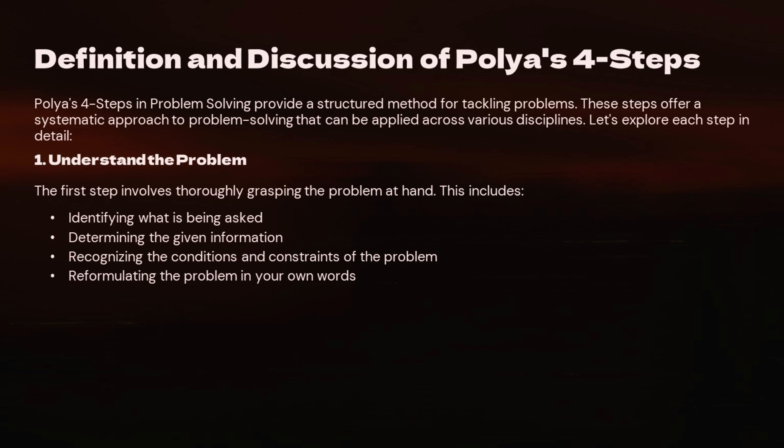Step 1: Understand the Problem. The first step is to really understand the problem. This might sound obvious, but it's crucial. Here's what you need to do: identify what's being asked, figure out what information you've been given, recognize any conditions or constraints, and then rephrase the problem in your own words. This step is all about making sure you're solving the right problem.